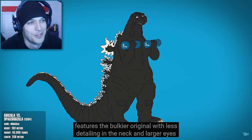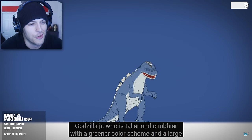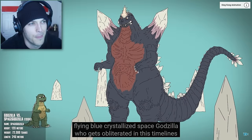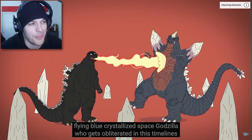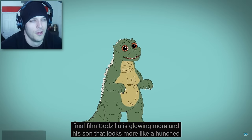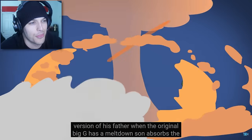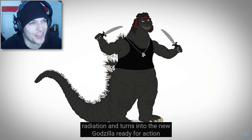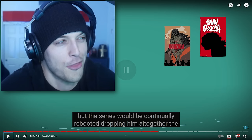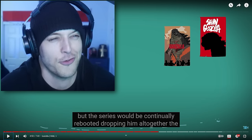Godzilla vs. Space Godzilla features the bulkier original, with less detailing in the neck and larger eyes, plus Godzilla Jr. — who is taller and chubbier with a greener color scheme — and a large flying blue-crystallized Space Godzilla who gets obliterated. In this timeline's final film, Godzilla is glowing orange and his son now looks more like a hunched version of his father. His son absorbs the radiation and turns into the new Godzilla. But the series gets continually rebooted — although now with Godzilla vs. Gigan Rex, he's making a return more powerful than ever.